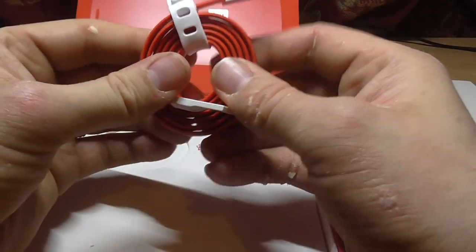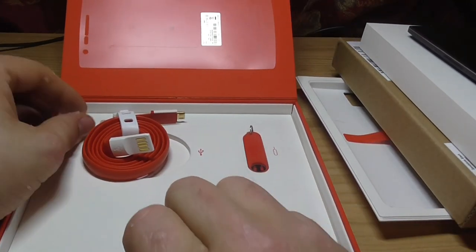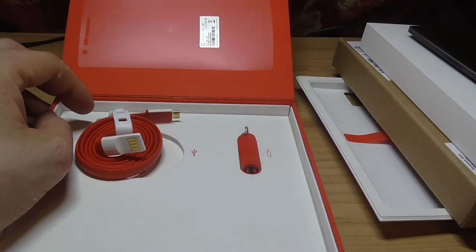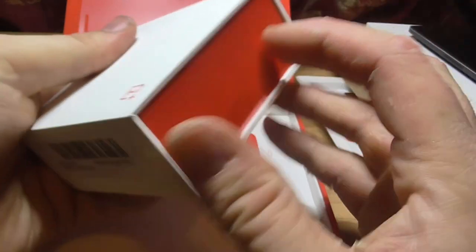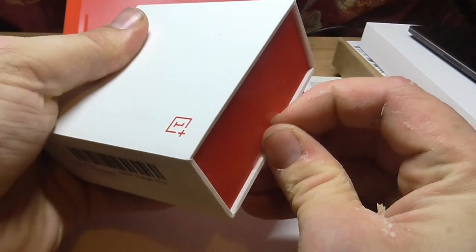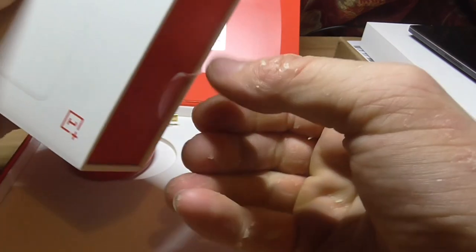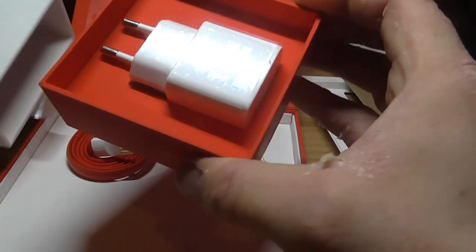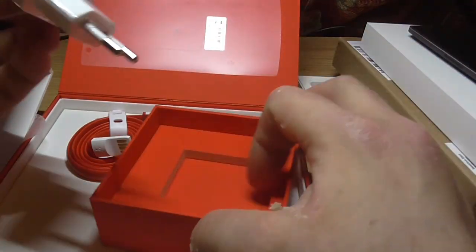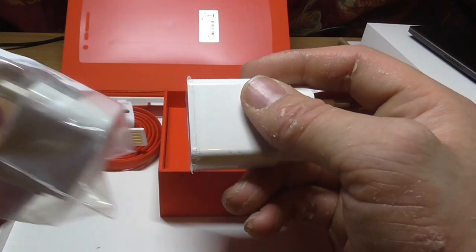It uses micro-USB. It comes with a European plug, I think. The presentation of this is really nice — that will plug into that and I can use that.